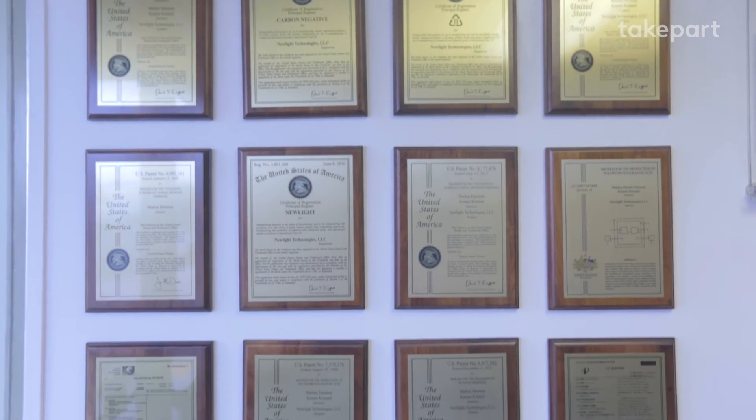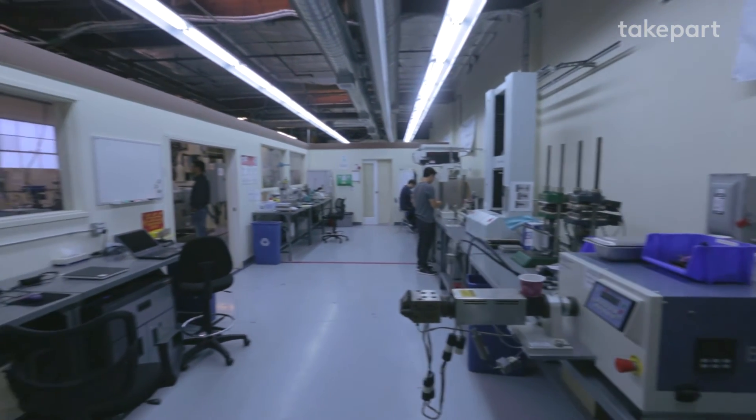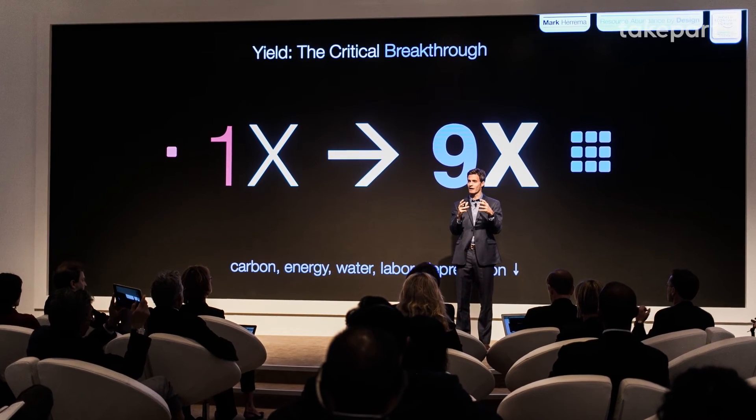Our goal is eventually to replace all plastics. It's a very ambitious goal, but we think the only way you get there is if you outcompete on price and performance. That's our mission. We haven't stopped for 13 years, and we don't plan on stopping anytime soon.